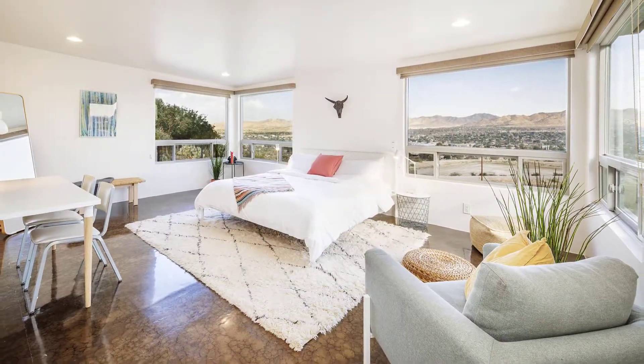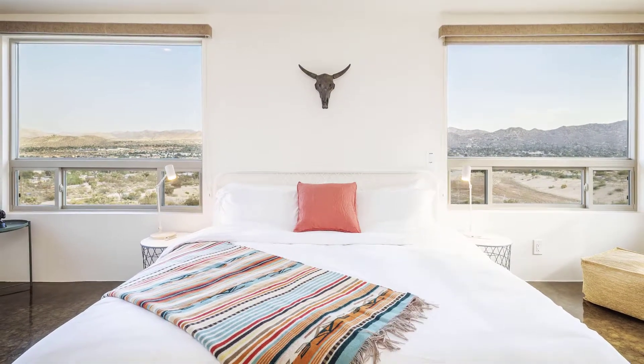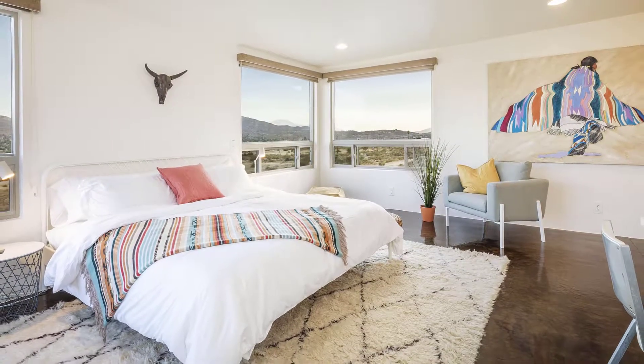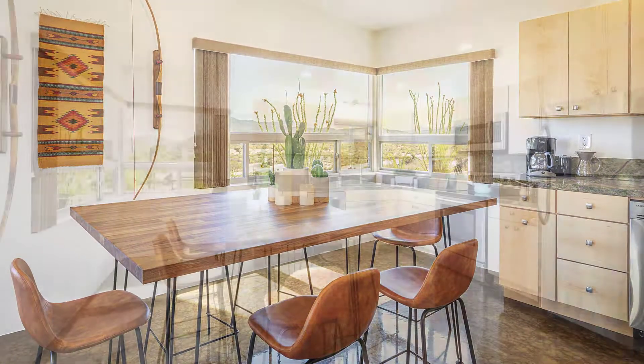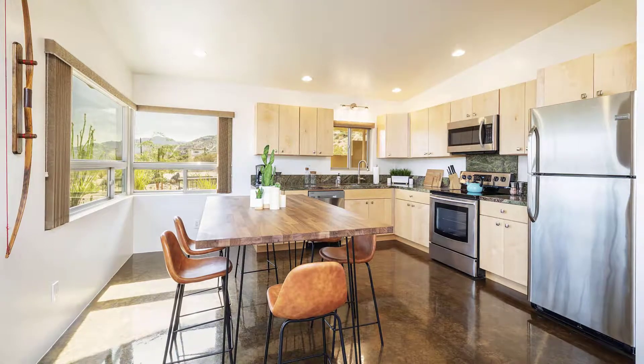Enjoy peaceful rest in the large master suite with the luxurious California King Bed and wake up to breathtaking desert views from practically every room. This sparkling clean desert retreat comes equipped with a full kitchen, barbecue, and laundry, making it perfect for a family vacation.